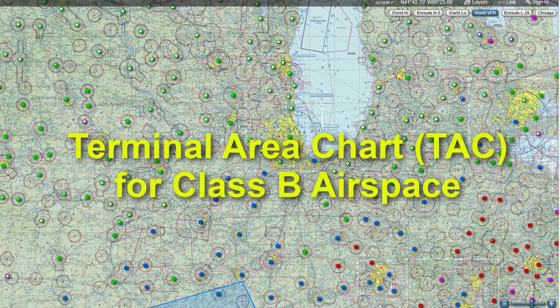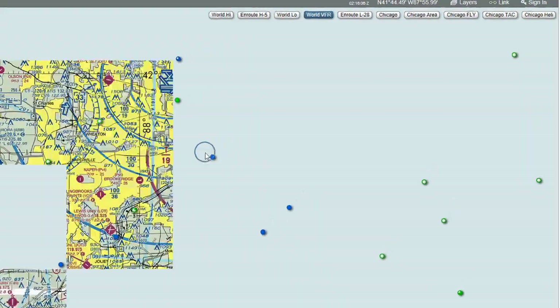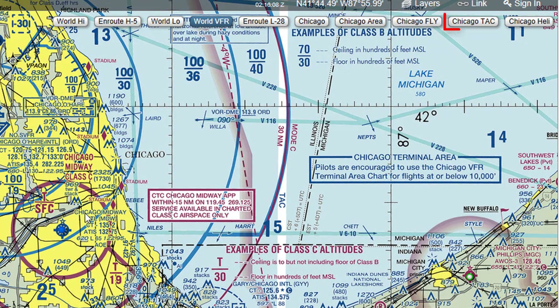Speaking of charts, the Terminal Area Chart is the best chart to reference when flying in or near Class B airspace. If you are using SkyVector for flight planning, you can see these charts from the World VFR view by zooming in on an airport with Class B airspace and then looking for the airport name TAC button at the top. Just click on it to see the chart.